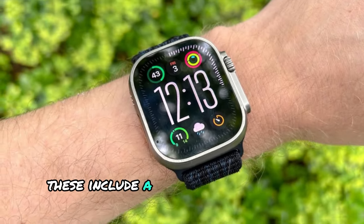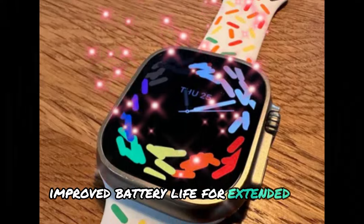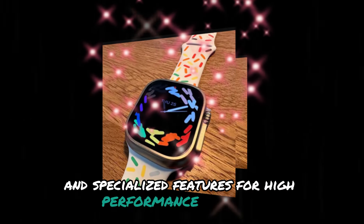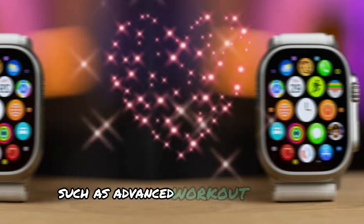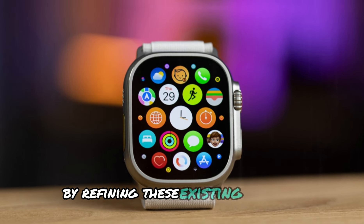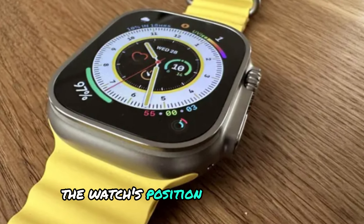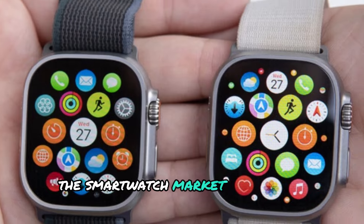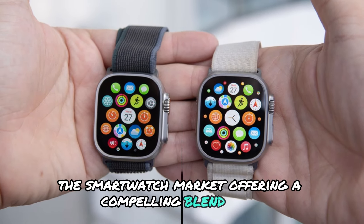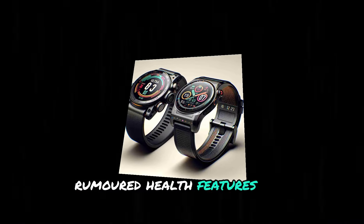These include a brighter, more vibrant display, improved battery life for extended use, and specialized features for high-performance athletes, such as advanced workout tracking and personalized metrics. By refining these existing features, Apple aims to further solidify the watch's position as a leader in the smartwatch market, offering a compelling blend of form, function, and innovation, along with rumored health features and specifications.